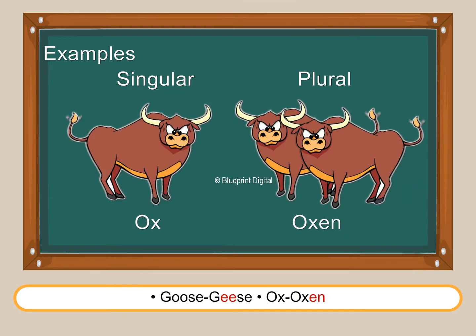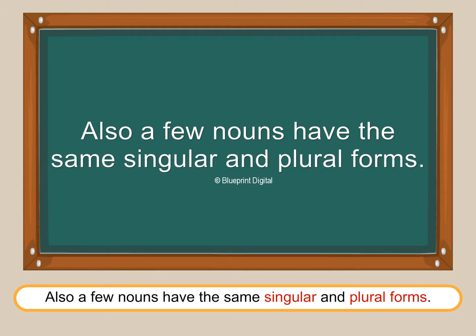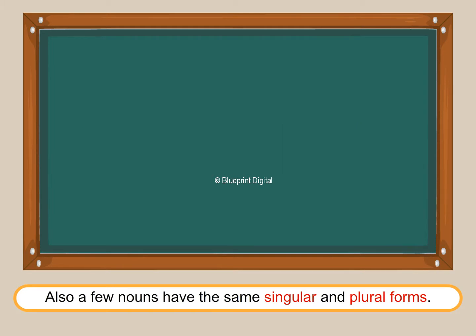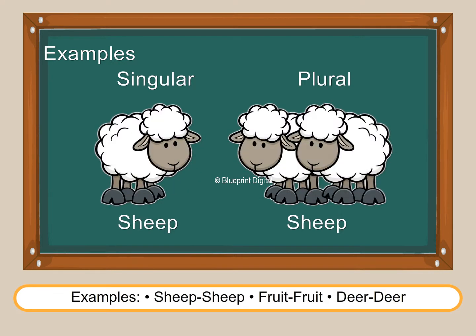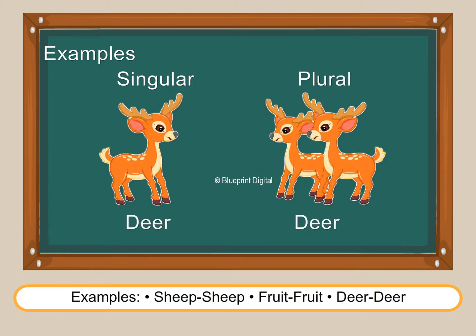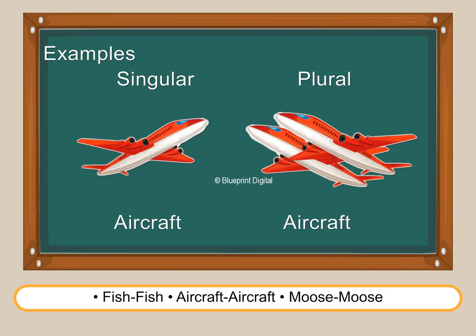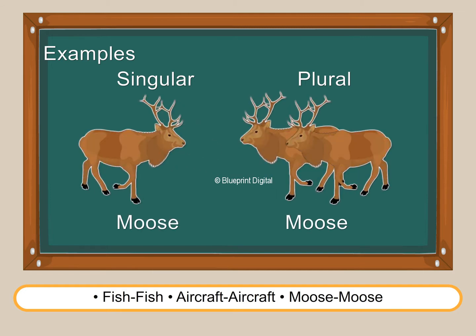Uncle Jacob adds: "Also, a few nouns have the same singular and plural forms. Examples: sheep, sheep; fruit, fruit; deer, deer; fish, fish; aircraft, aircraft; moose, moose."